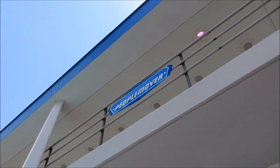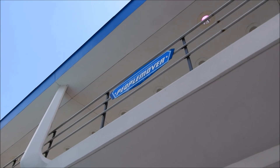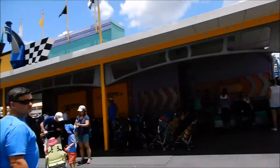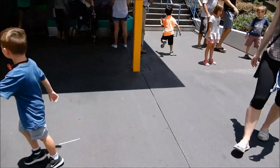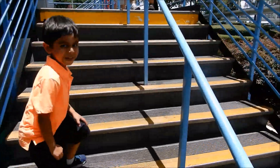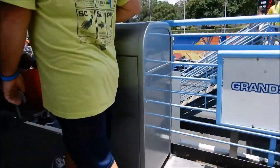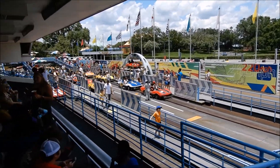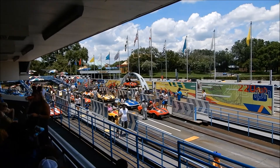They did have a People Mover in California but it's been gone for a while. Instead of Autopia they have Tomorrowland Speedway. If you come up over here and up these stairs, you've got the grandstand so you can see all the races — kind of looks like a racetrack, it's cool.